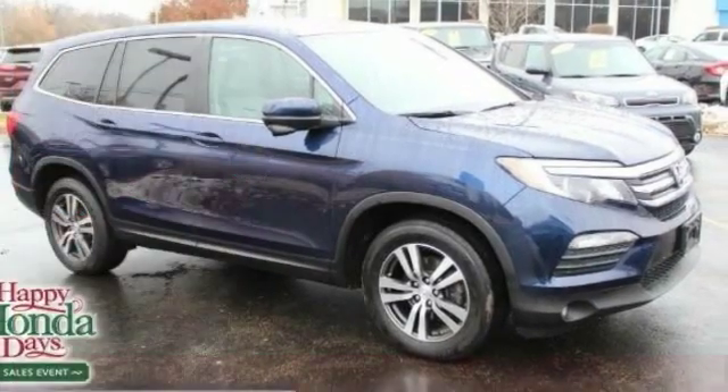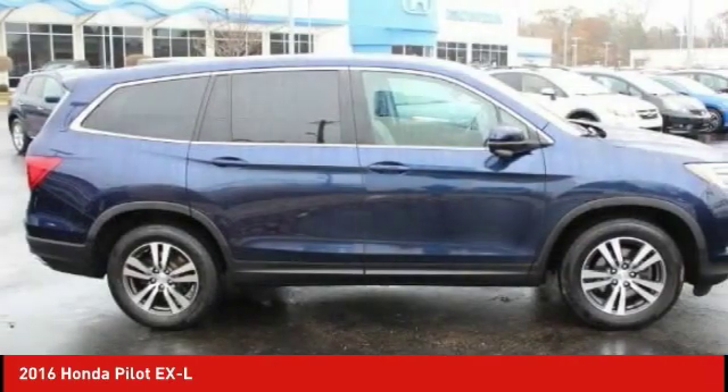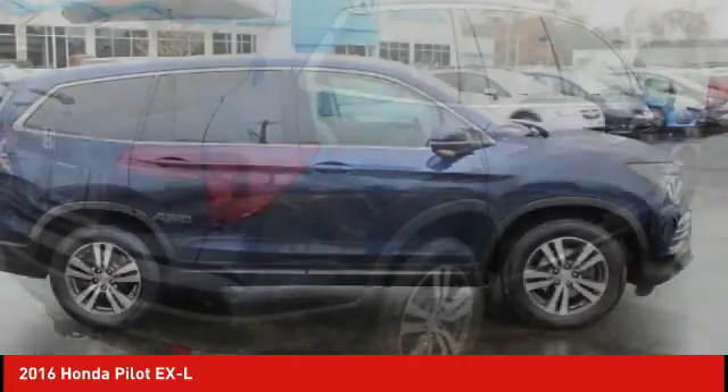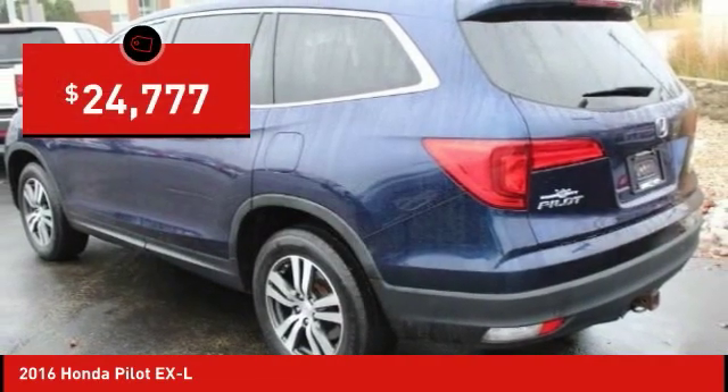Come test drive the 2016 Pilot. Optimal utility. Indulgent interior. Powerful performer. You'll be ready for almost anything in the Honda Pilot, and it is priced below $25,000.